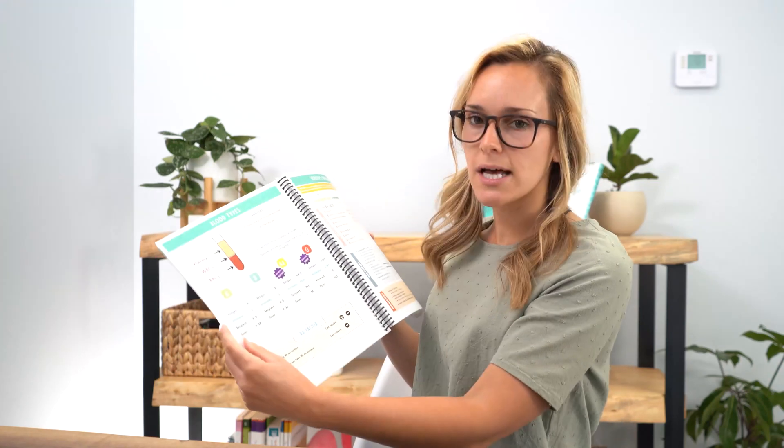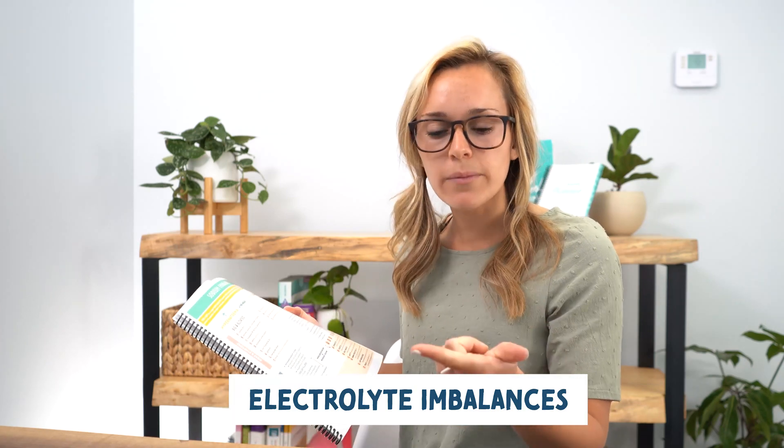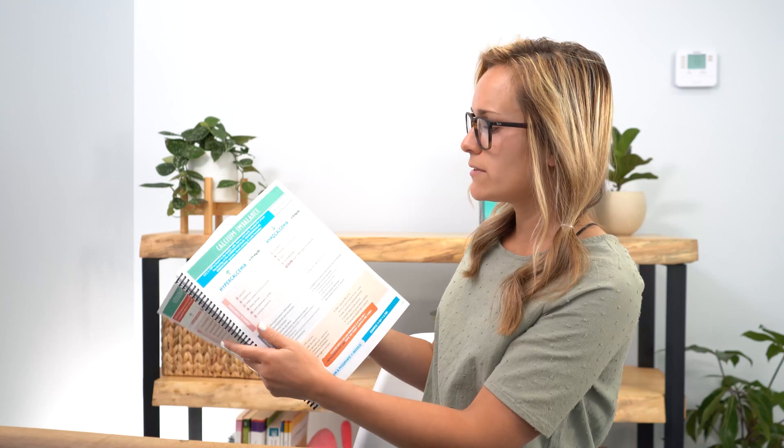Next we have blood types, and then we have electrolyte imbalances. For med-surg, pharmacology, fundamentals, and basically all of your nursing exams, electrolytes will be incorporated because they're so important. I have a lot of mnemonics — really easy to remember — and different fun memory tricks. For example, for hyponatremia, which is low sodium levels, you can remember the nursing considerations with 'ADD SALT': Administer diuretics, Daily weights, Safety, Airway precautions, Limit water intake, and Teach.